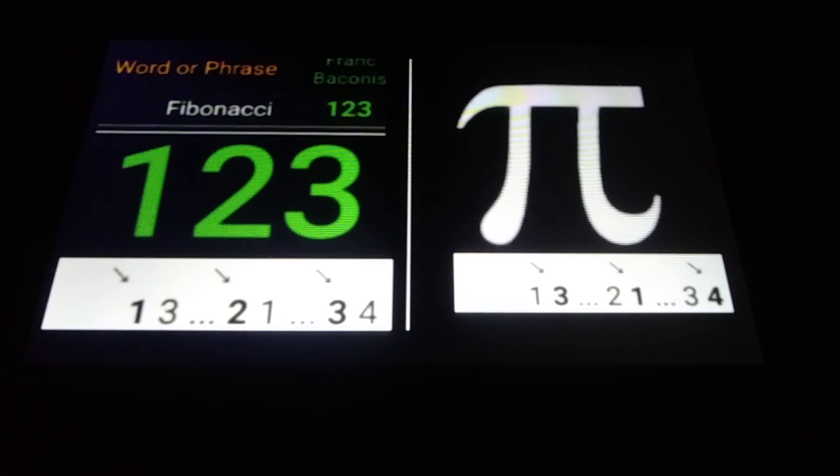Just throwing it out there. Off to the right, you see the pi symbol. Underneath, you had Fibonacci numbers: 13, 21, 34. The second digit of 13 is 3. The second digit of 21 is 1. The second digit of 34 is 4. 3, 1, 4 — like pi is 3.14.